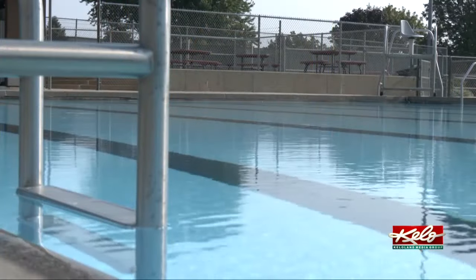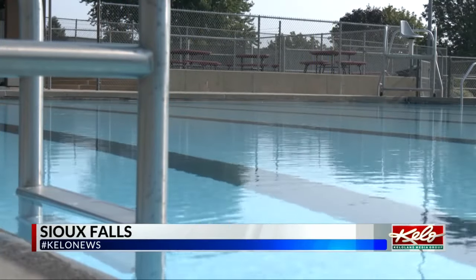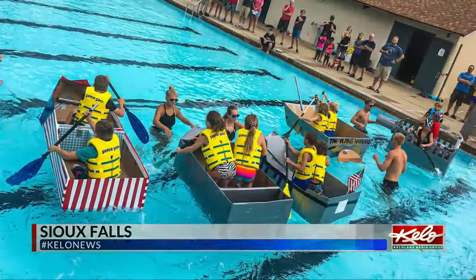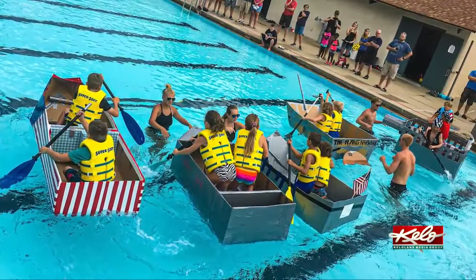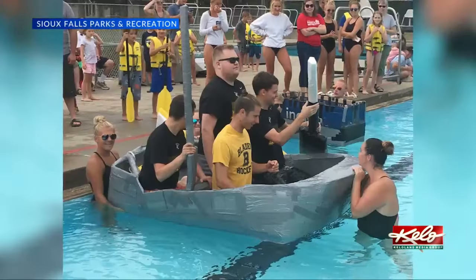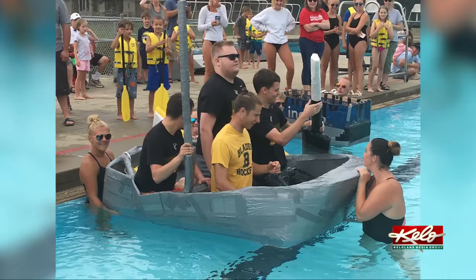An event putting your boat building skills to the test is happening this weekend in Sioux Falls. KELOLAND's Travis Fossing tells us what it takes to win the Great Cardboard Boat Race. It's a quiet morning at Keene Pool as Sioux Falls Parks and Recreation preps the pool area. It's an opportunity for young and old alike to build a cardboard boat with duct tape only to hold it together and come to the pool and race against a variety of other boats from big to small.